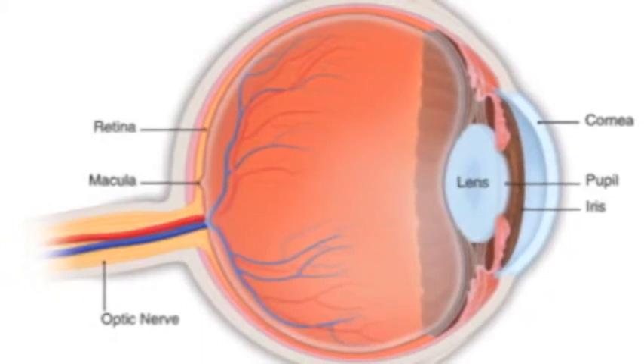When the macula breaks down, your central vision is distorted by blurriness or distortion. You may not notice it until it gets severe or is detected during an eye examination.